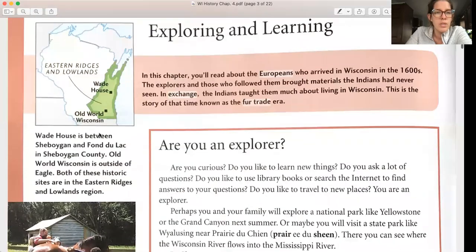Wade House is between Sheboygan and Fond du Lac in Sheboygan County. Old World Wisconsin is outside of Eagle. Both of these historic sites are in the eastern ridges and lowland region. Old World Wisconsin is kind of over by Milwaukee — if you ever have a chance to get over there, you should. It's really fun, especially around the holiday time, like in December.